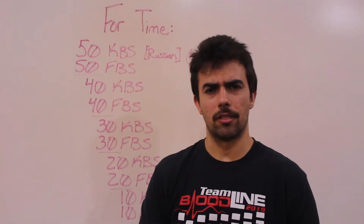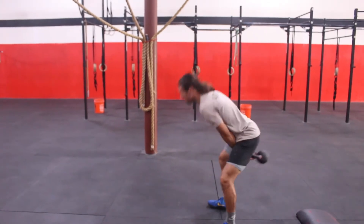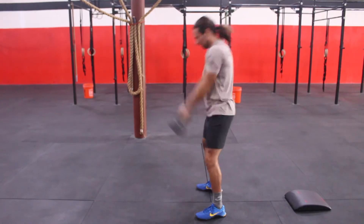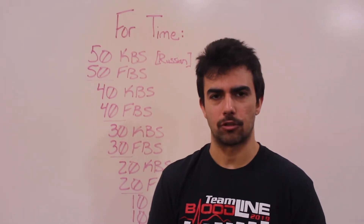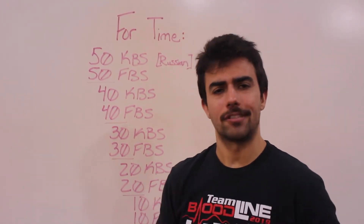On the kettlebell swings, remember you're lifting from the floor, so make sure your chest is up. As you swing the bell back towards you, snap your knees and hips to a standing position and let the bell swing up to eye level. The biggest thing to remember: don't lean back as you go through these Russian kettlebell swings. Your finished position should be with the bell at eye level and you're just in a standing position.